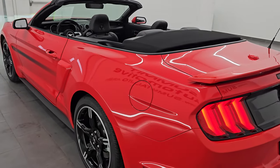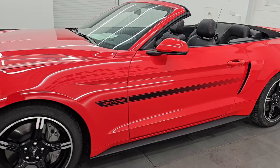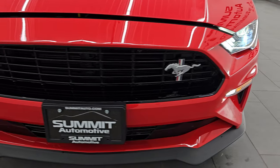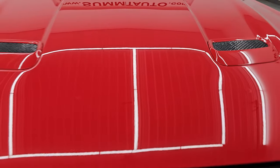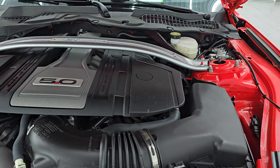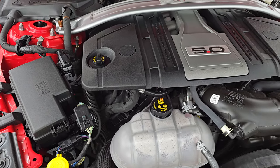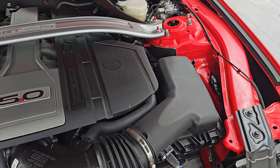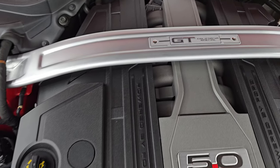I'd personally like to thank you for checking out the video today. Hopefully from this HD video, you've been able to verify the quality, condition, options, and cleanliness of this car all the way around. This thing is a 9.99 out of 10. All the lights are working nicely — nice and bright. Under the hood, we have the 5-liter Coyote V8 engine, 460 horsepower, 420 foot-pounds of torque. Engine bay is very clean and runs very smooth.